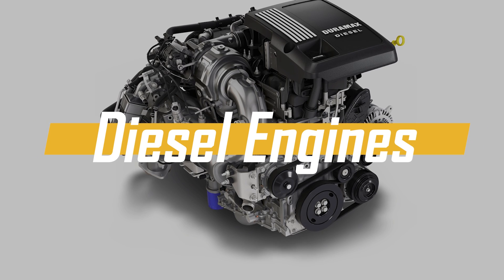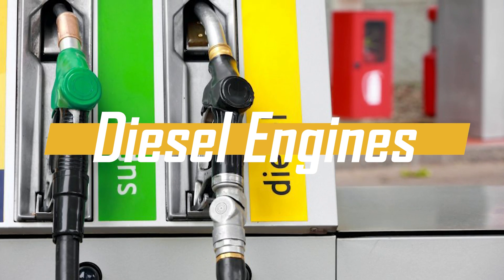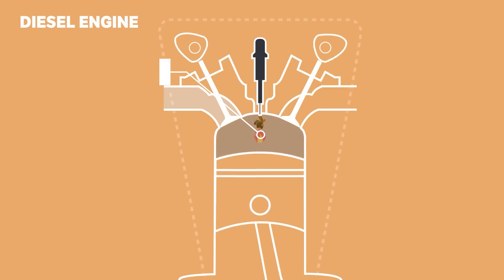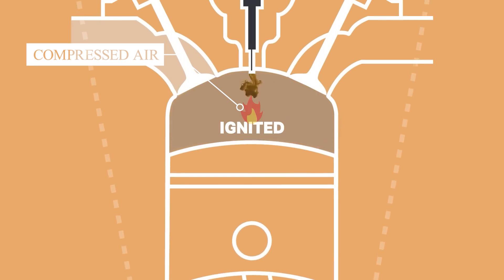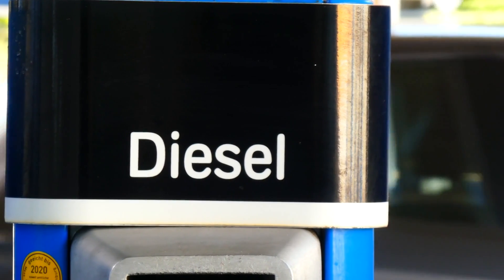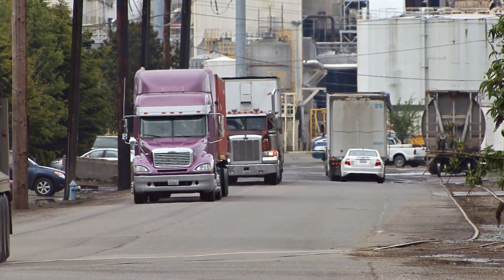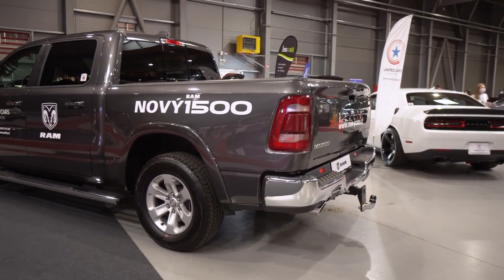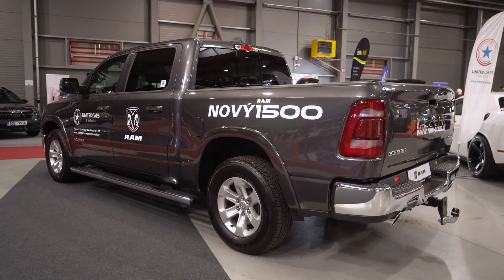Diesel Engines. Diesel fuel is less flammable than gasoline and ignites due to high pressure rather than a spark. In a diesel engine, the air is compressed to a high temperature and when diesel fuel is injected, it ignites from the heat. This makes diesel engines more fuel efficient and provides more power, which is useful for heavy-duty vehicles and those needing extra strength. So, if you're considering buying a heavy-duty vehicle, a diesel engine might be a better option for you.